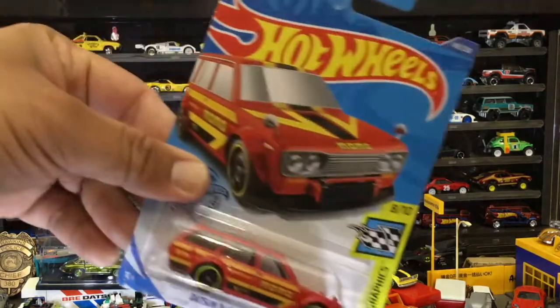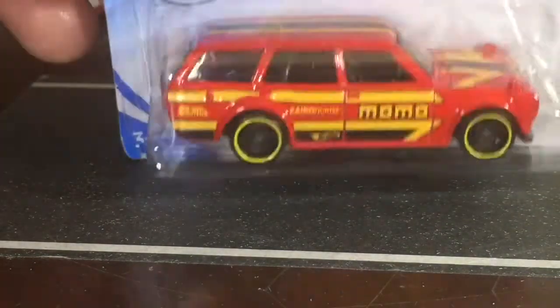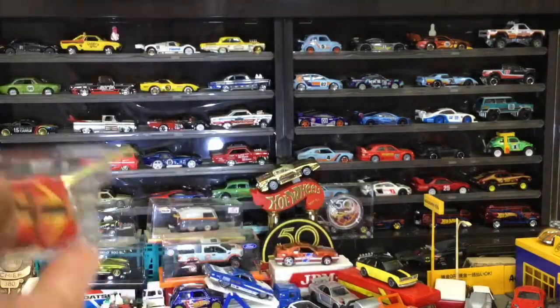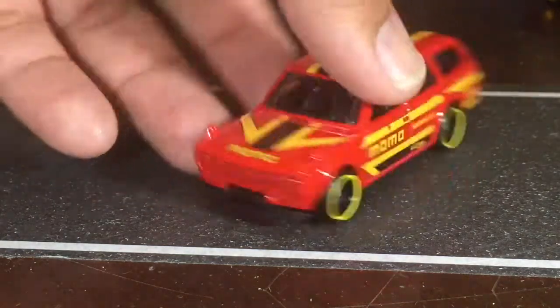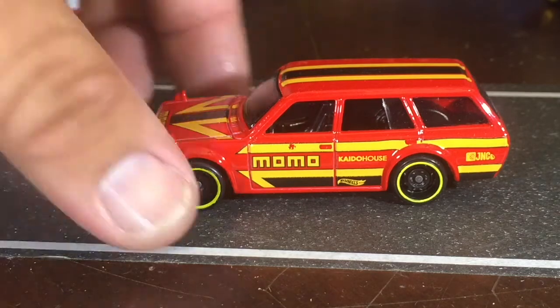Up next — highly sought after — the Datsun 510 Wagon! Oh yeah, the Clubert Wagon. That one's not even glued — it's like it's meant to be taken out. Look at that — the Momo design is pretty cool to have.